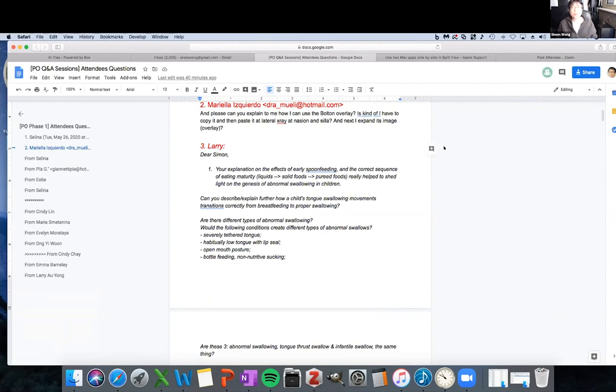Larry's question: your explanation on the effects of early spoon feeding and the correct sequence of eating maturity — liquid, solids, and puree — really helped shed light on the genesis of abnormal swallowing in children. Can you explain how a child's tongue swallowing movements transition correctly from breastfeeding to proper swallowing? The development of an infant into a child and the transition in their swallowing occurs neurophysiologically. At around 18 to 24 weeks gestation, we develop the swallow reflex — we already know how to swallow in the womb. When we are born, we have the capacity to suckle, which is the usage of lip, buccal cheek fat pads, and an anatomically enormous tongue in a tiny mouth.